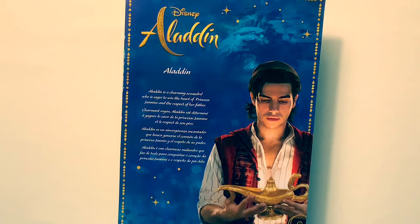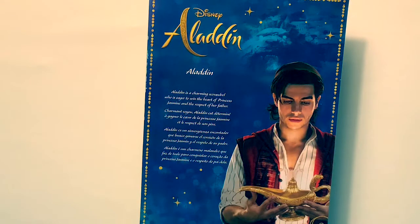Aladdin is a charming scoundrel who is eager to win the heart of Princess Jasmine and the respect of her father. En español: Aladdin es un sinvergüenza encantador que busca ganarse el corazón de la princesa Jasmine y el respeto de su padre.